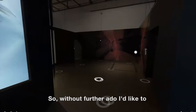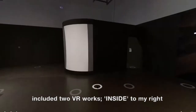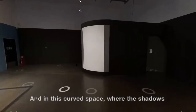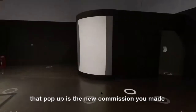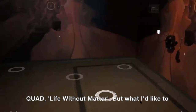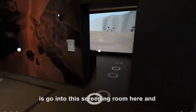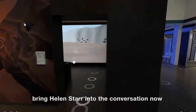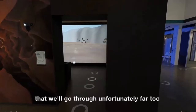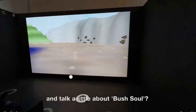Without further ado, I'd like to bring us into the main space here. This space included two VR works inside — to my right, the Tangle of Mind and Matter, and in this curved space with shadows that pop up is the new commission you made for QUAD, Life Without Matter. I'd like to go into this screening room here and bring Helen Starr into the conversation, who has a number of amazing questions for you. Helen, would you like to start and talk a bit about Bush Soul?